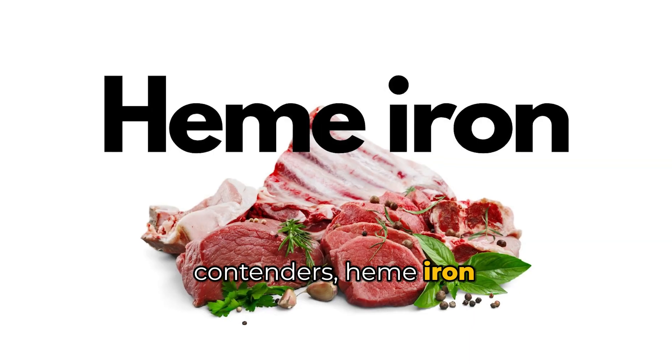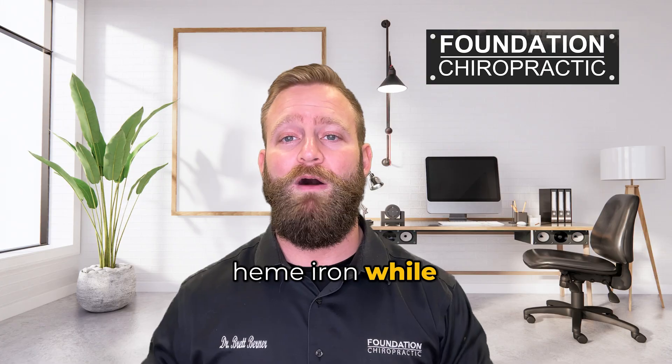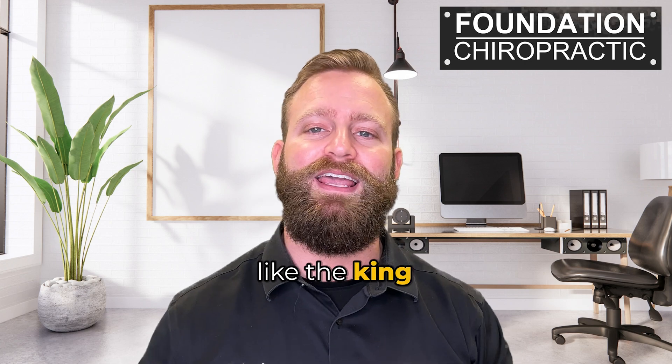Meet our first contenders: heme iron and non-heme iron. Red meat, my carnivorous pals, contains heme iron, while veggies primarily provide us with non-heme iron. Heme iron is like the king of the iron kingdom.